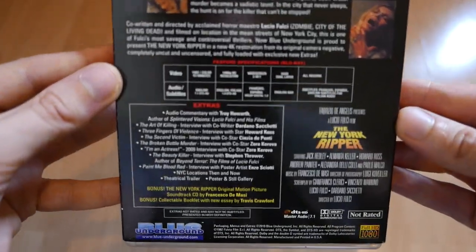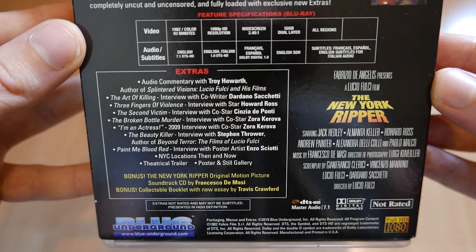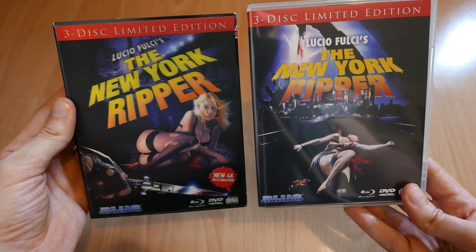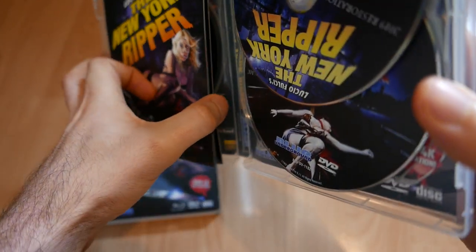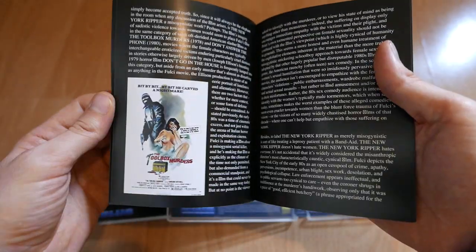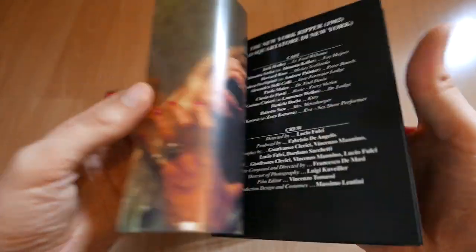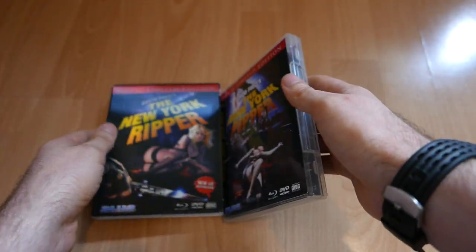There's the back — it looks like it ports over all the previous special features from other Blue Underground releases, so it's going to be nice to go into those because I don't have any of these special features by the looks of it. It's region free. There's the alternate artwork on the inside, one of the vintage posters. You get your Blu-ray disc, your DVD, a nice little booklet, and the CD soundtrack. I always like the inclusion of booklets — I always do read them. The new 4K restoration of New York Ripper gets two thumbs up from me, I absolutely love it.